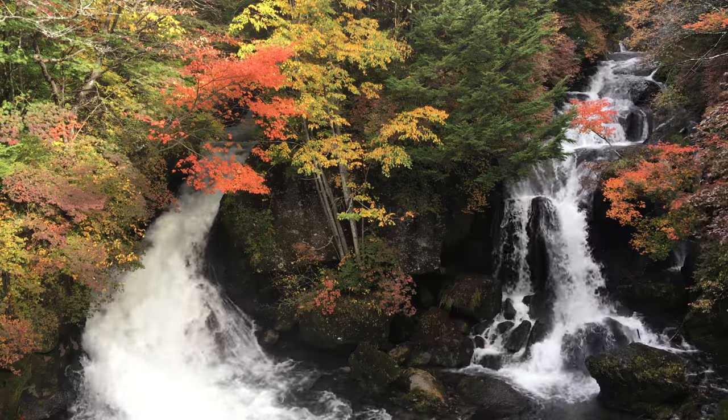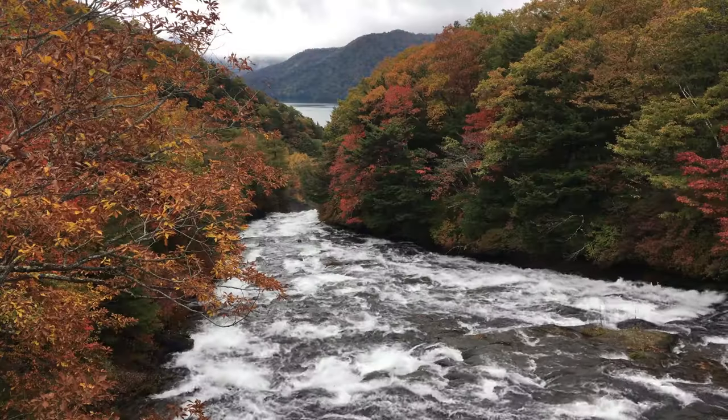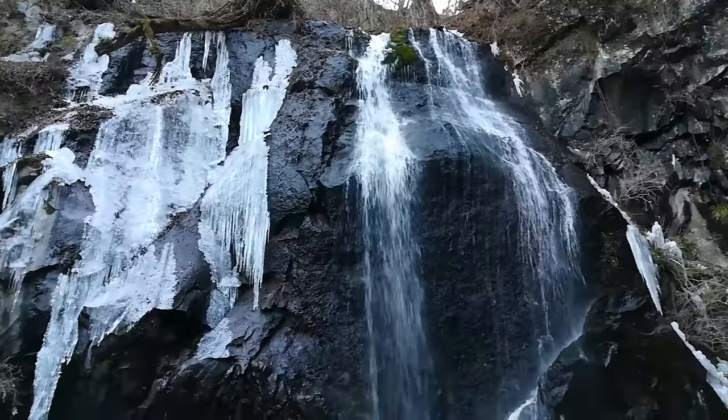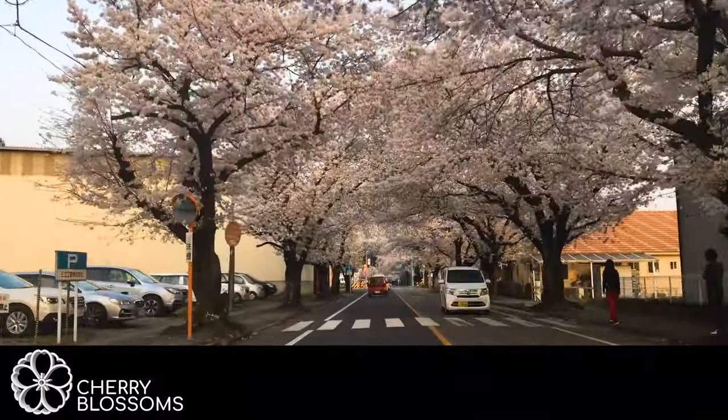Hello everyone and welcome inside Japan. Japan is full of natural beauty, and this beauty can be seen during most of the year. In the fall the leaves change colors, in the winter there's snow in many areas, but there's one season that Japan is very famous for and it's the spring. This is because of the cherry blossoms.